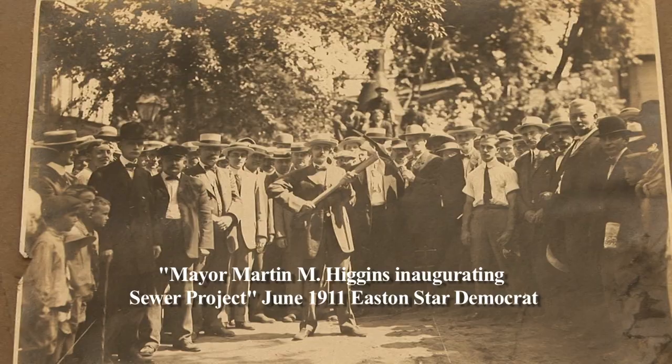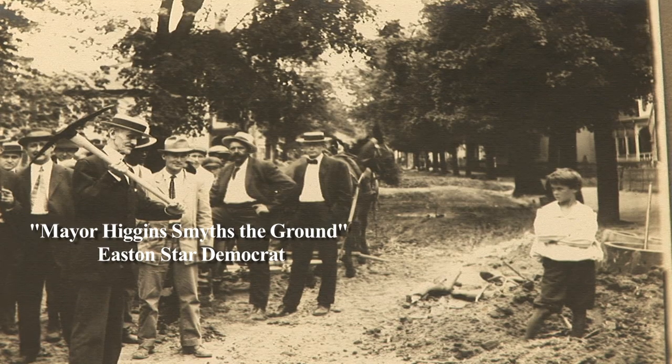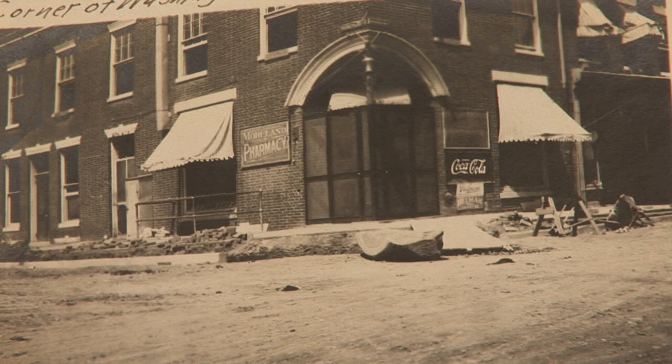It wasn't until after Easton reorganized in the early 20th century under Mayor Martin Higgins that a real push was made to create publicly owned utilities — in some cases acquiring private enterprises and building new. The first thing they did was build a public sewer system, authorized in 1911 and running by 1914. The streets were just getting paved at this point — they were putting in curbs, gutters, and street paving. A lot of activity was happening in Easton in that first and second decade of the 20th century.